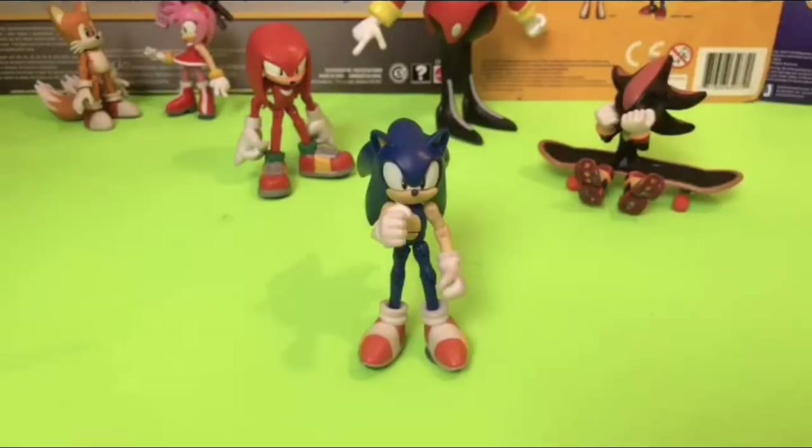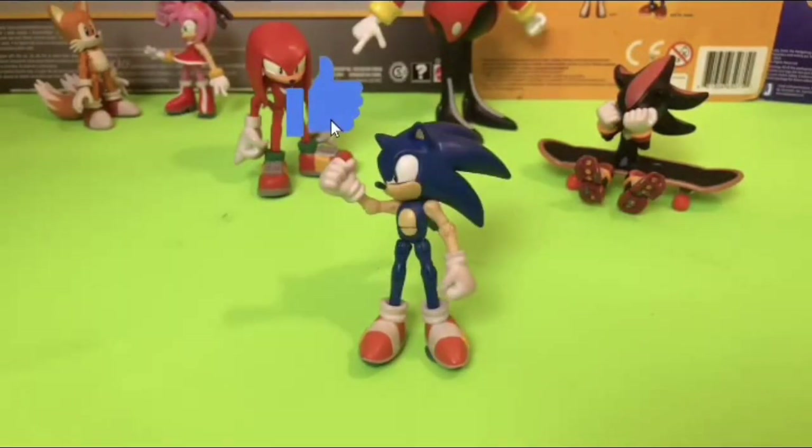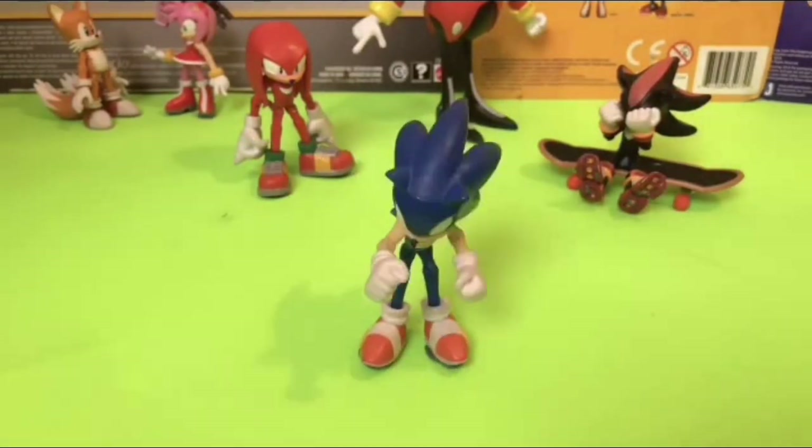Hey everybody! It's me, Sonic! Sonic the Hedgehog! Just here to remind you that if you haven't already, make sure to hit that like button. And for even more amazing customs, don't forget to subscribe to WakeAngel2001 — because between you and me, they're way past cool!